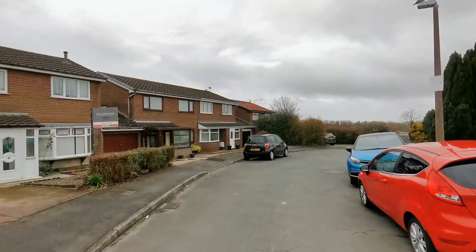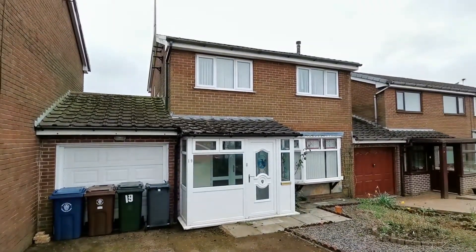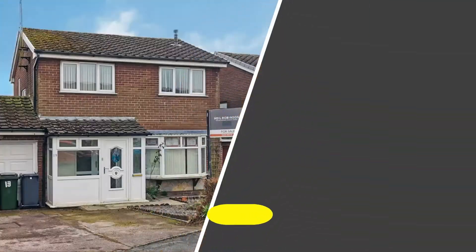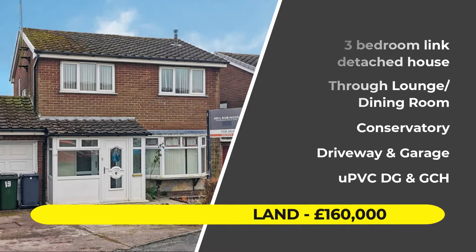Hi, this is Neil Robinson from Skelmersdells Estate Agent. Today I have for you this 3 bedroom link detached house on Denholmer Pollen. This one requires some updating and is nicely positioned in a quiet cul-de-sac and comes with a conservatory.